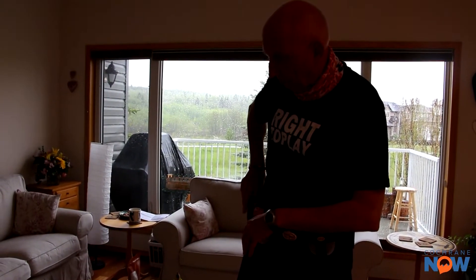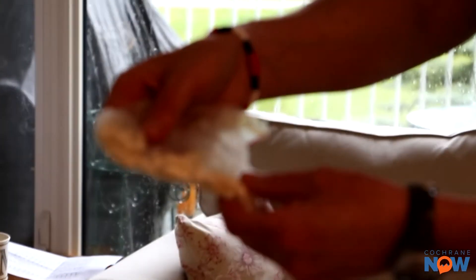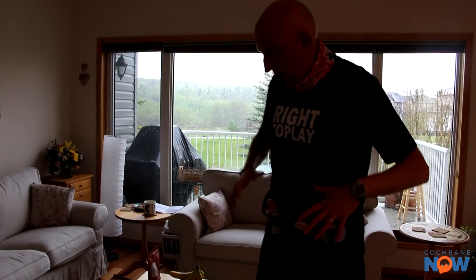The other thing I must take on an ongoing basis is these little tabs — they're electrolytes, with potassium and sodium. That's critical to replace the salt I'll be losing and also critical to prevent cramping. Those are key pieces.